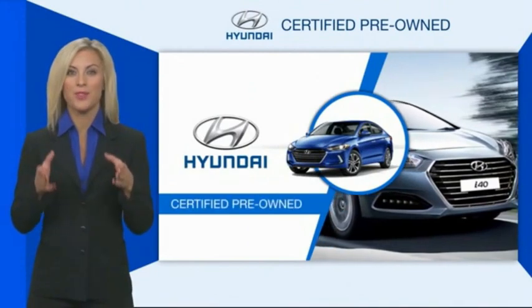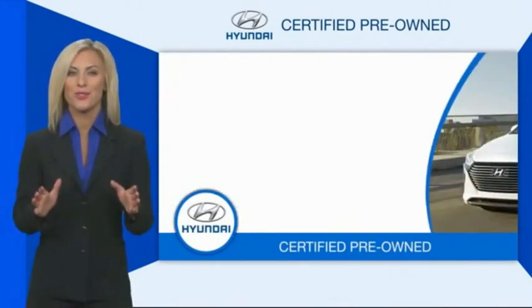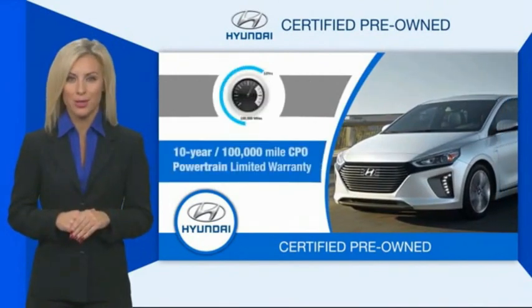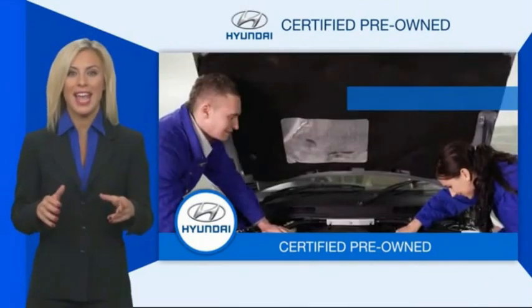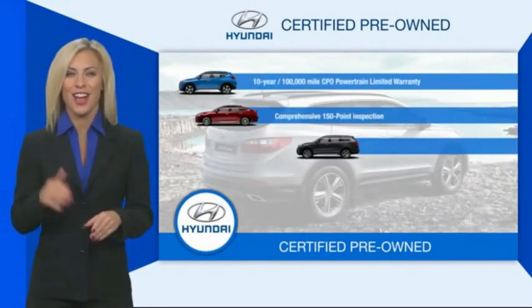Hyundai Certified vehicles will provide you the confidence you desire in your next vehicle. All certified Hyundais come with a limited powertrain warranty, a comprehensive inspection, roadside assistance, and much more.